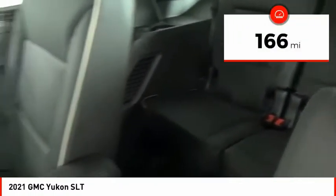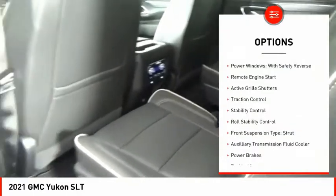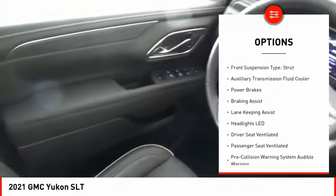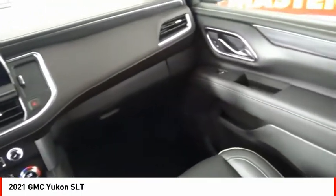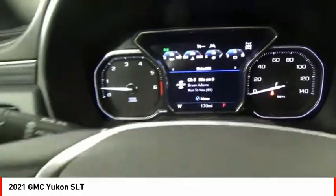This vehicle has less than 200 miles. Here are some of this vehicle's great options: power windows with safety reverse, remote engine start, active grille shutters, traction control, stability control, roll stability control, front suspension type strut, auxiliary transmission fluid cooler, power brakes, and braking assist.